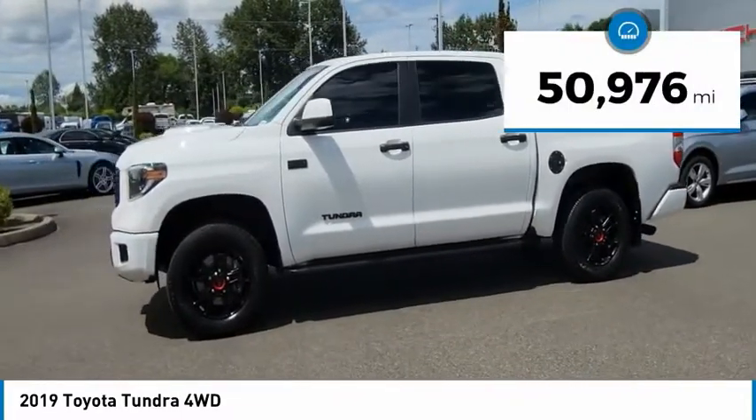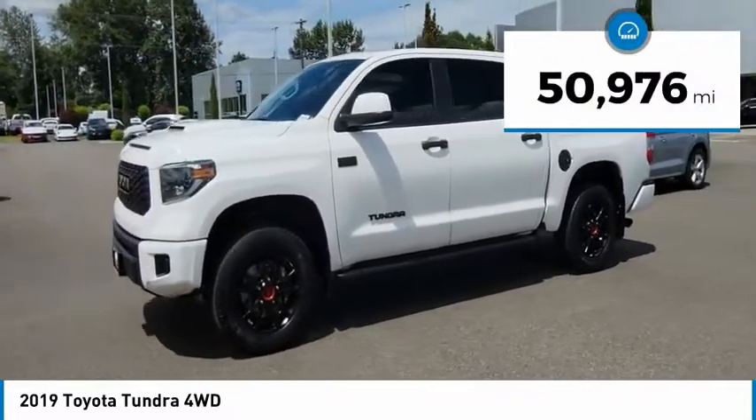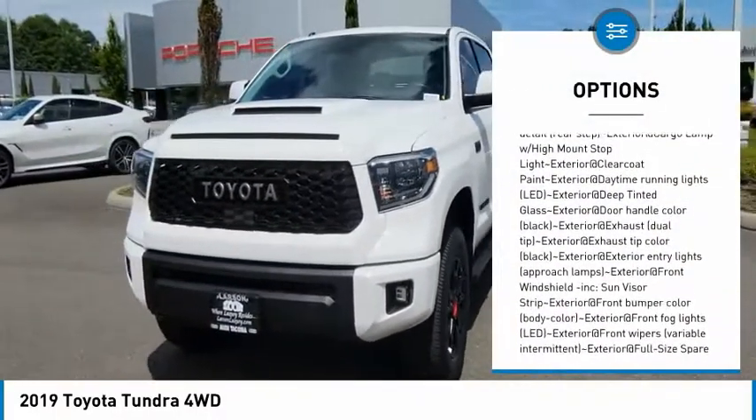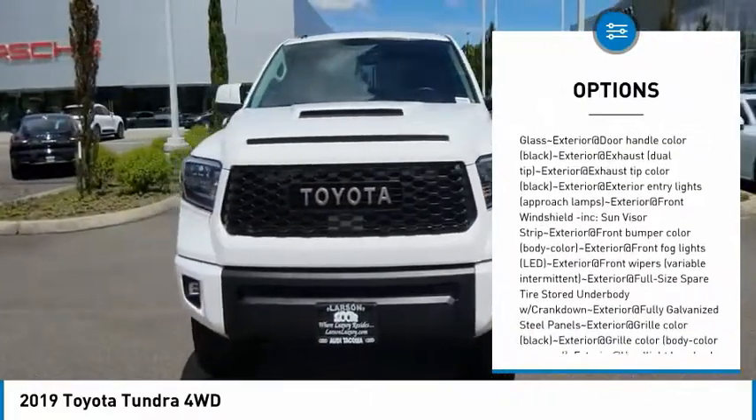This vehicle has less than 55,000 miles. Here are some of this vehicle's great options. Tachometer. This beauty is sure to make you the talk of the neighborhood, so call or drop in for a test drive today.